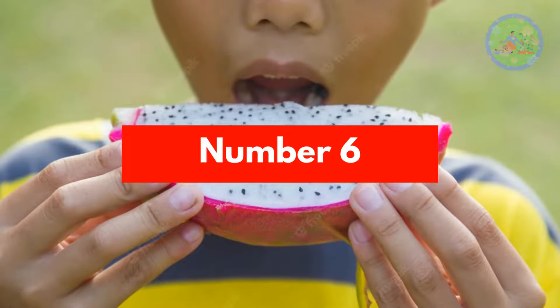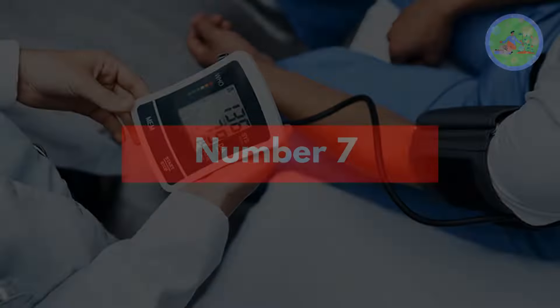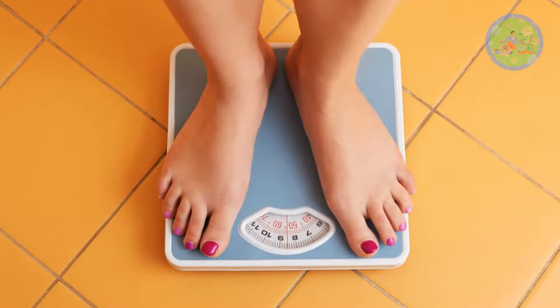Number 6: Dragon fruit helps to reduce the risk of cancer. Number 7: Dragon fruit controls blood pressure and weight, as it is a good source of dietary fiber.